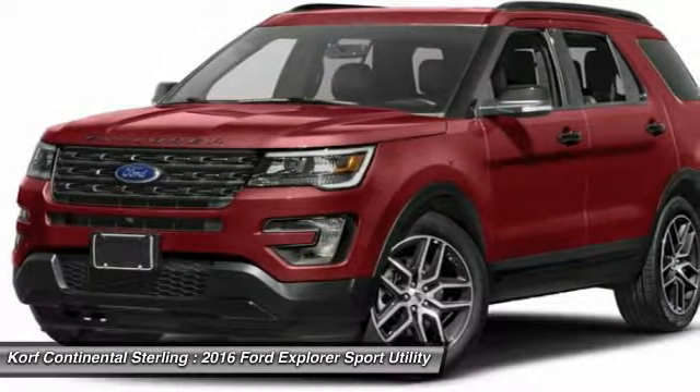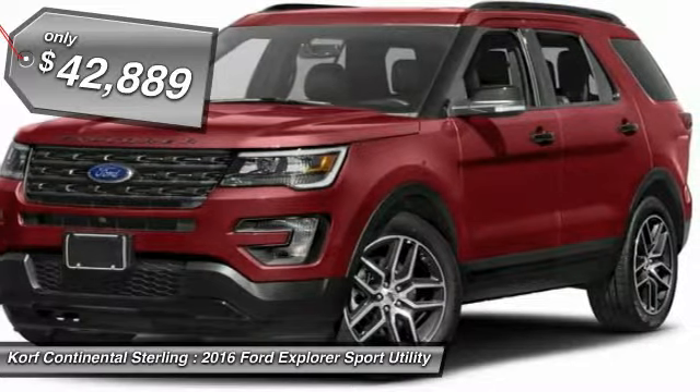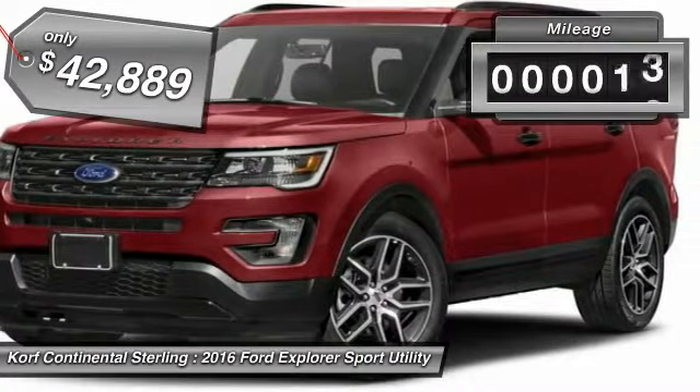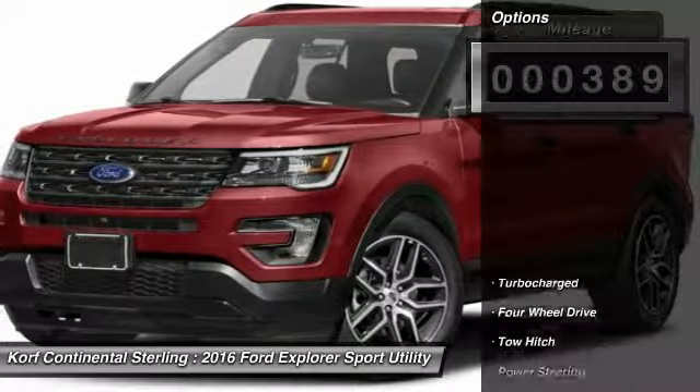Looking for the right vehicle? Check out the 2016 Explorer. You've got a lot of capabilities to call on in a Ford Explorer. Don't underestimate your choices, and it is priced below $45,000.